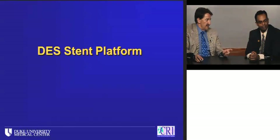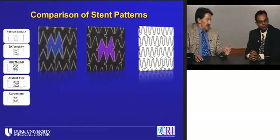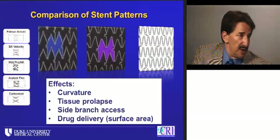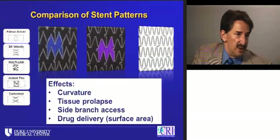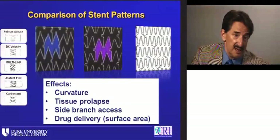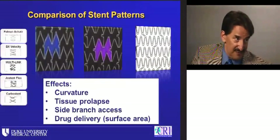Looking at the stent platform: from the bare metal era, engineers can tweak many parameters — material, thickness, cell width — to make stents more flexible, add surface area, and add radial strength. Different designs affect curvature, tissue prolapse, and side branch access. But importantly, drug from a drug-eluting stent is delivered by square surface area — the surface of the delivery platform. So if we deform the delivery platform, it's not only a side branch entry point, it's a shift in the density of drug delivery.